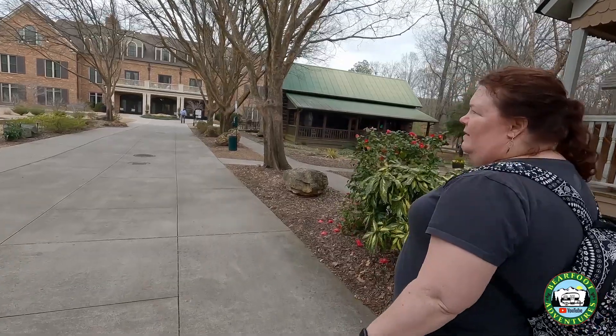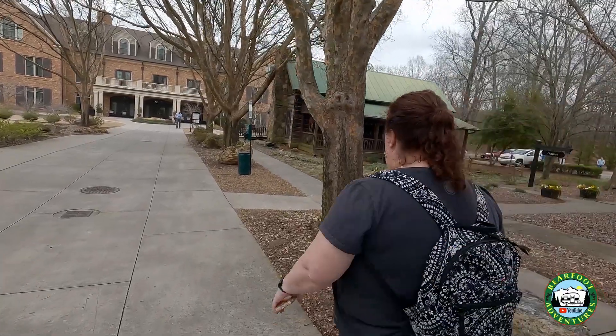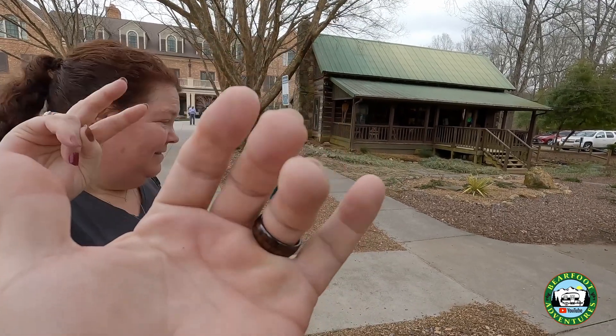They call it an outpost but I call it a souvenir shop. Anyway, Cindy and I enjoyed having you along. Bye! This was a great trip — thank you for joining us. If you guys want to see any videos from our trip they're going to be in the Georgia Roadside Attractions playlist. We're going to put a waterfall video on there too. Thanks for watching, subscribe, and we will see you around the campfire. Bye guys!